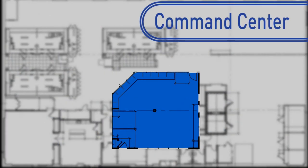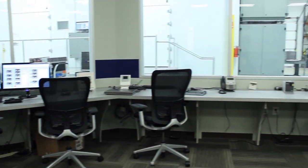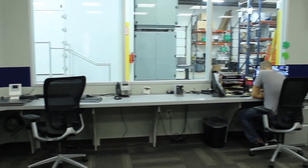The command center is the heart of the DDC. This centralized room is where engineers conduct experiments, monitor, manage, and analyze test results.